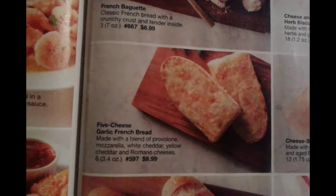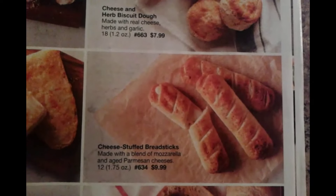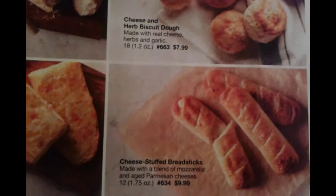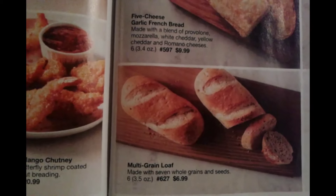Here we have the Five Cheese Garlic French Bread, $9.99. Here we have the Cheese Stuffed Bread Sticks, $9.99. Here we have the Multi Grain Loaf, $6.99.